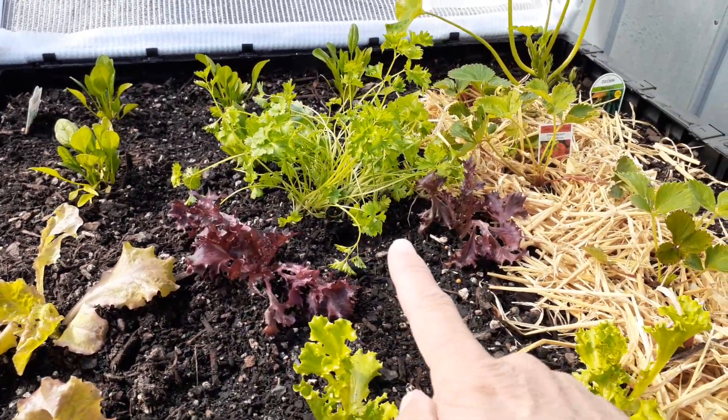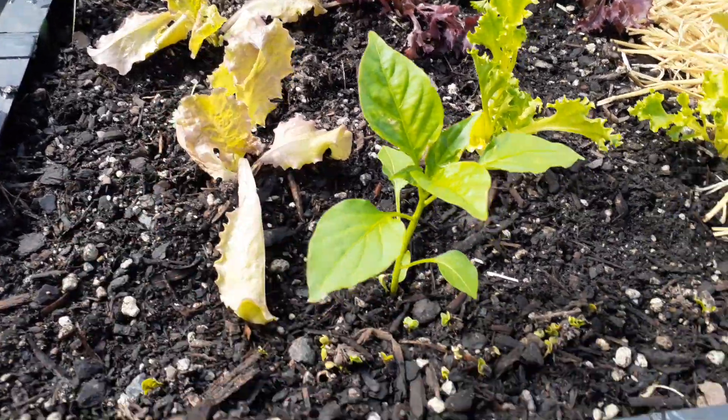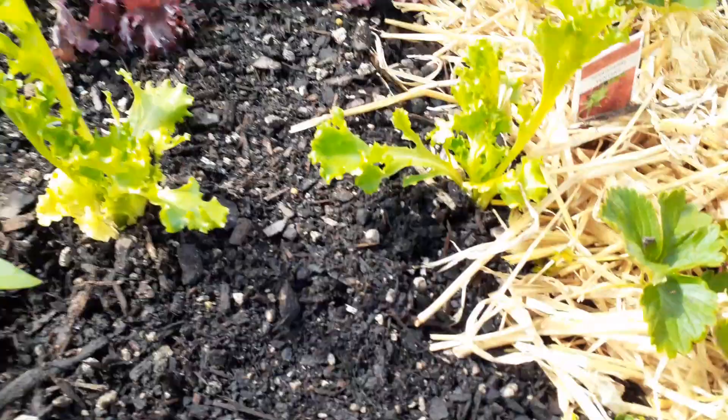Anne's put a parsley plant in there, and the lettuces are coming up well as well. In here we've planted some radish, so I'll be looking forward to those coming up.